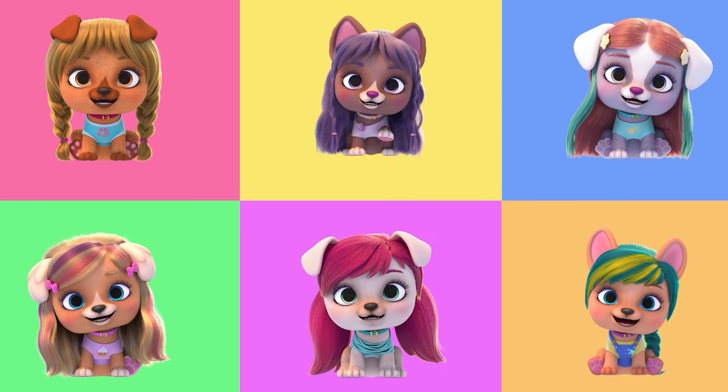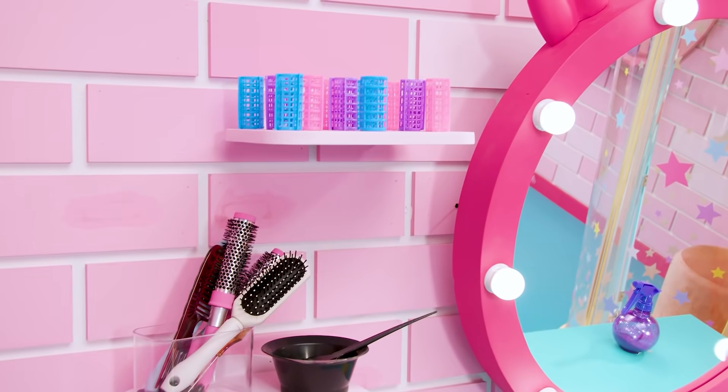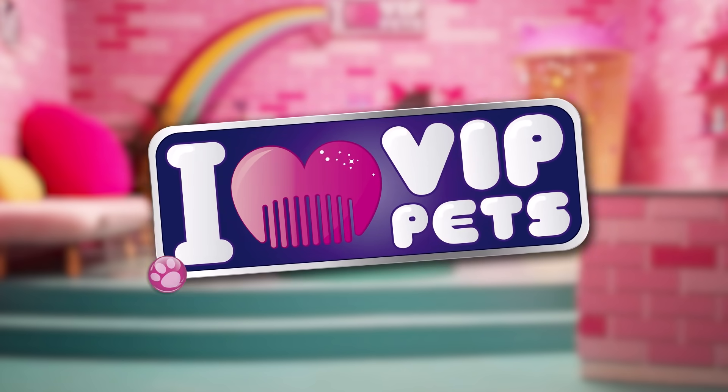Hello, we are the coolest pets with a passion for hair. We are best friends and together we have lots of adventures. VIP Pets, be friends, VIP Pets. No one can stop us, cause we are together. New hair, let's dare. I love VIP Pets.